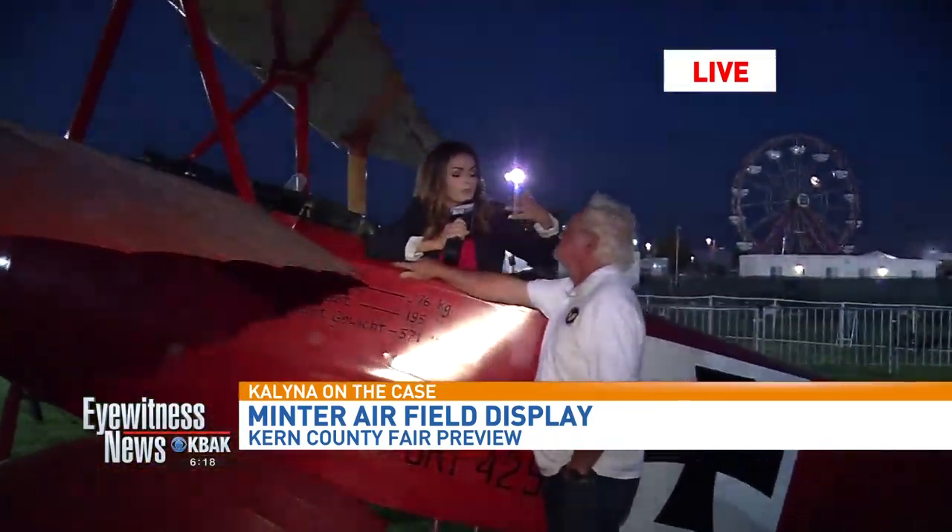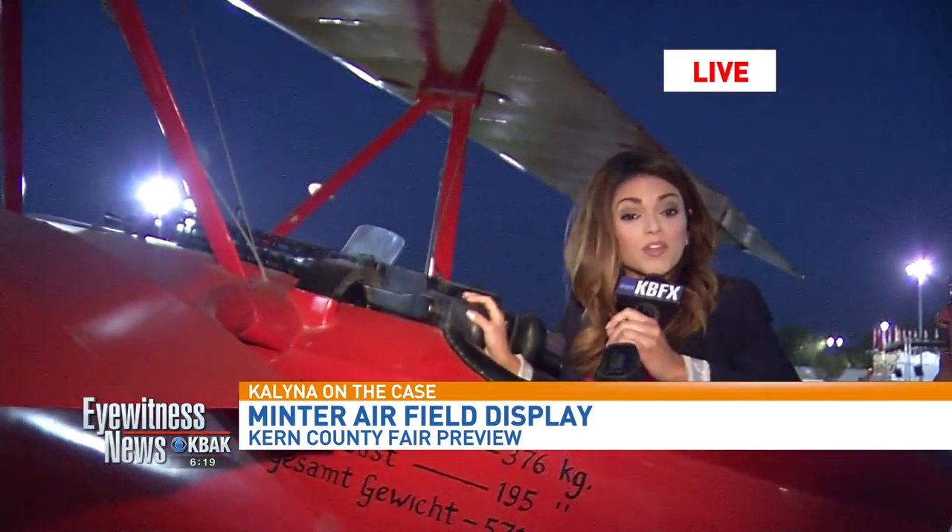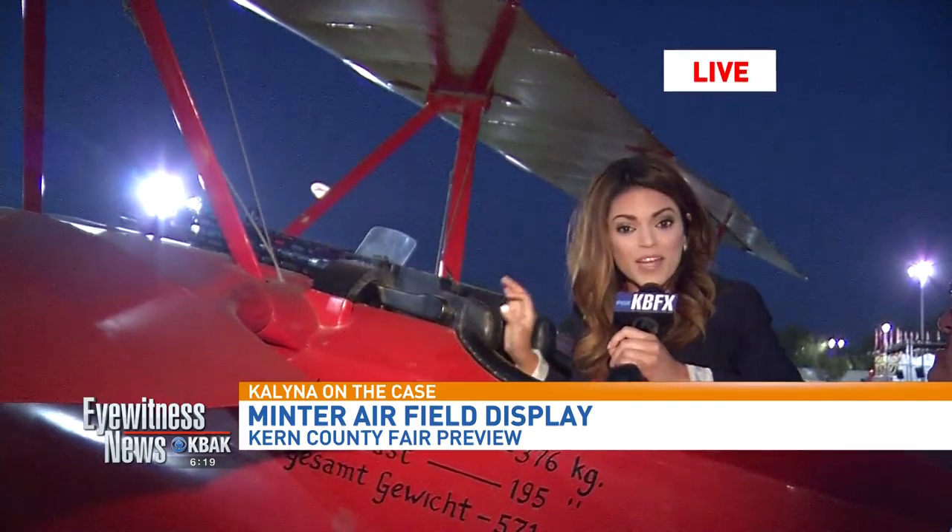Ron and the Minter Airfield Museum will be here every open hour of the day that the fair is open. The hours vary each day, so check the website for more information. Thanks so much, Ron — I'm going to try to get out of this without doing a nosedive into the grass. Don't shoot the guns! We'll have more from the Kern County Fair when we come right back.